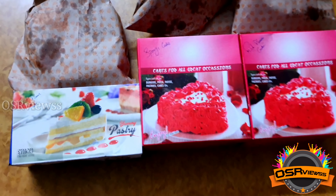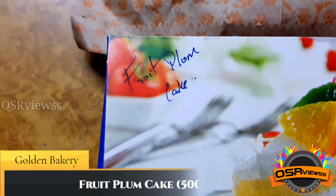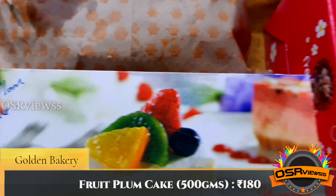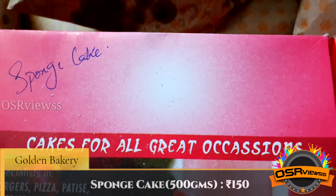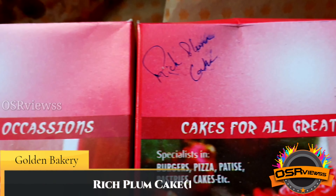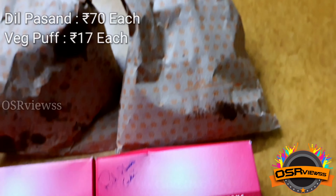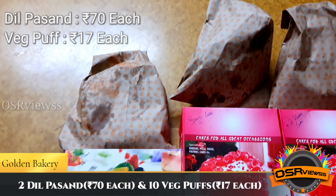We have bought six items: the first is fruit plum cake of 500 grams which costs 180 rupees, sponge cake 500 grams for 150 rupees, rich plum cake 1 kg for 400 rupees, 2 Dilpasan rounds at 70 rupees each, and 10 veg puffs at 17 rupees each.